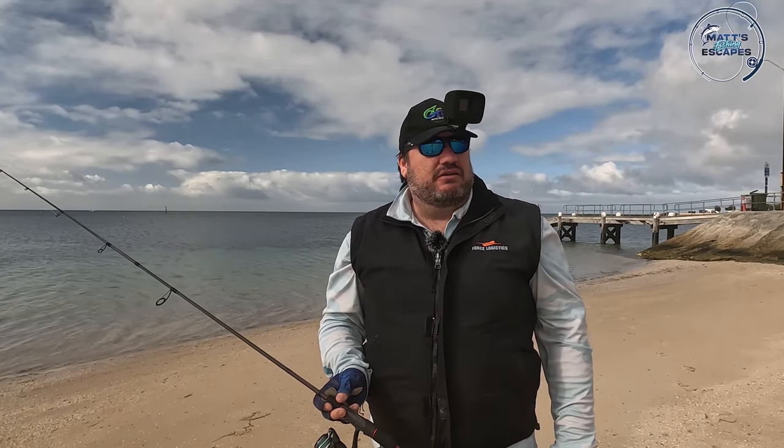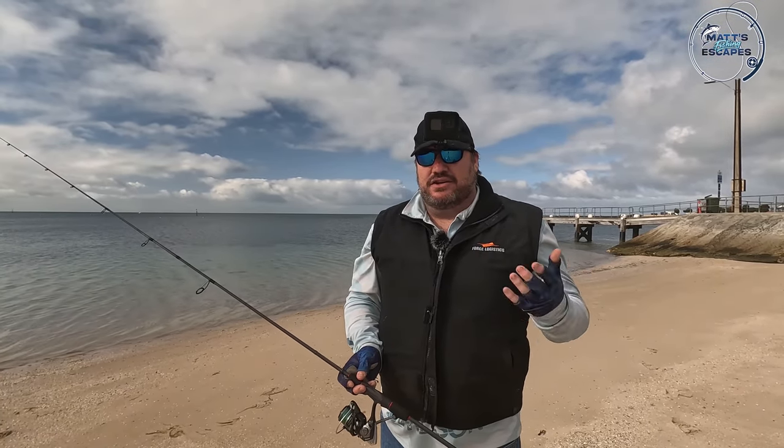There might be some salmon trout around. No bait today, just plastic. We'll see if we can catch some fish with just the soft plastics today. Bit of a challenge.